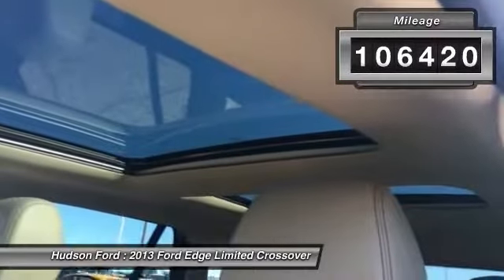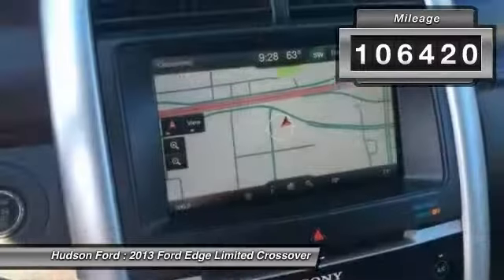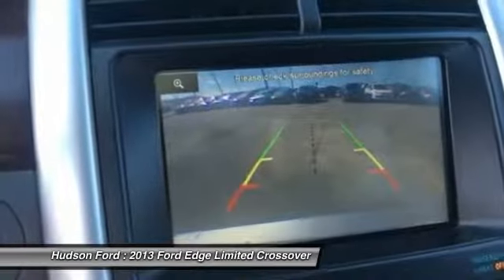This vehicle has less than 110,000 miles. Wouldn't you look great in this vehicle? Stop in today and see for yourself.